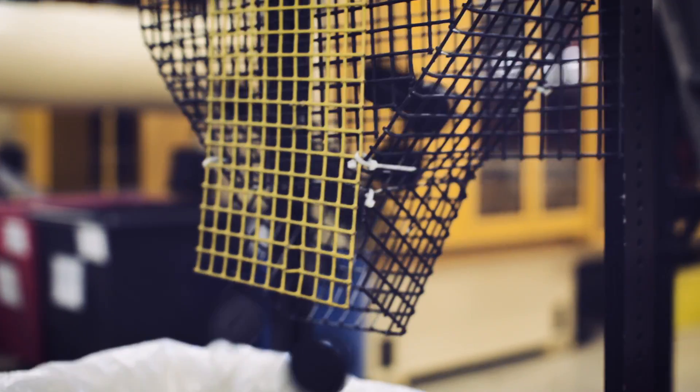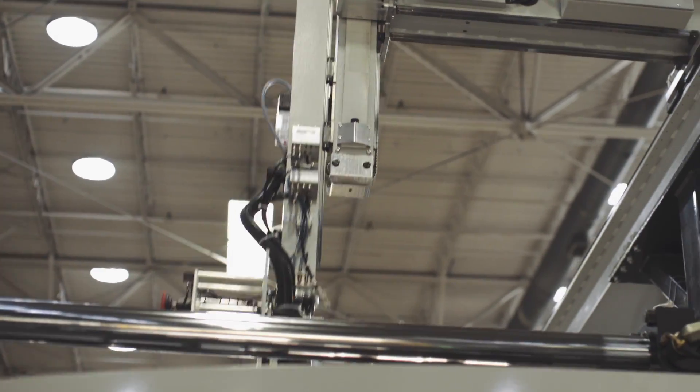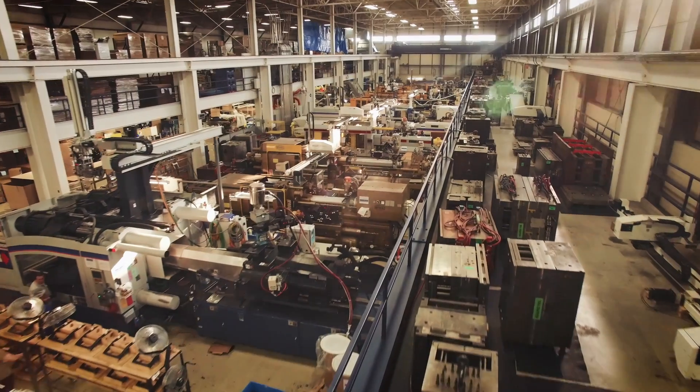Whether simple or complex applications, our in-house automation department is committed to increasing the speed and reliability of our molding operations for our customers.